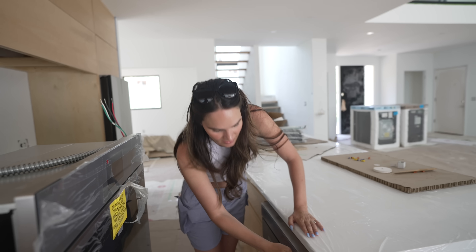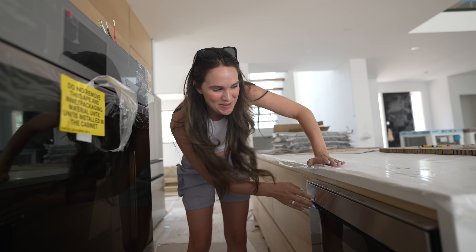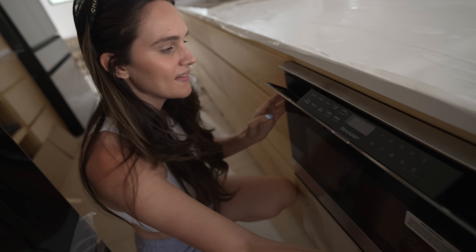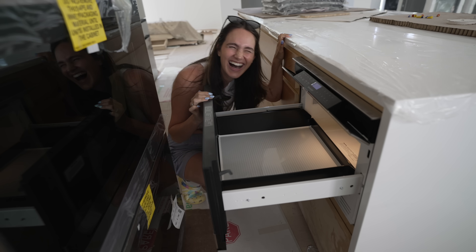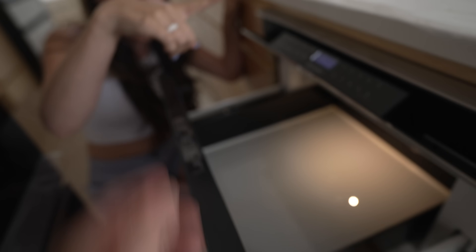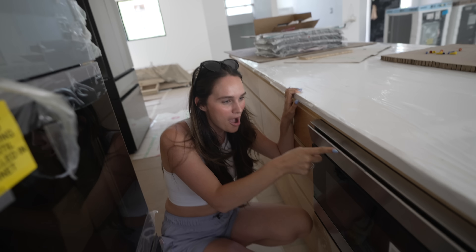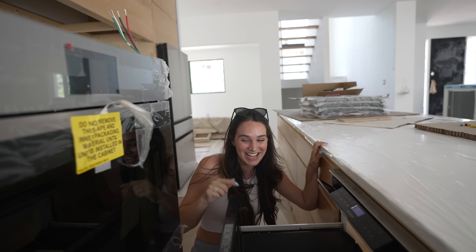How do you open it? I don't even know. This is too fancy for me. I just need a 1999 microwave. Seriously, how do you open it? Oh, that's cool! Dreams do come true. Can you tell I grew up in a household where we literally got the cheapest microwave ever? My mom's going to freak out over this. This is the craziest microwave.